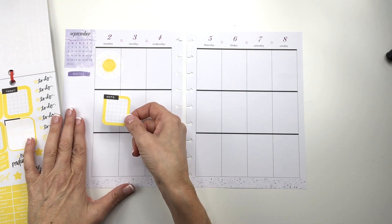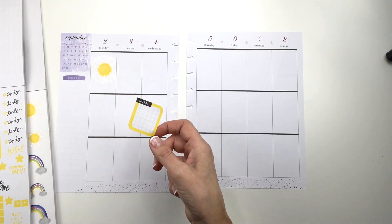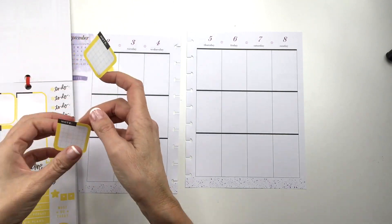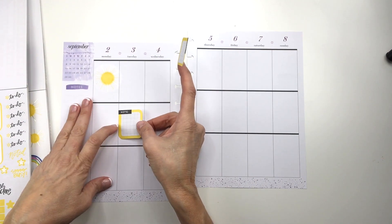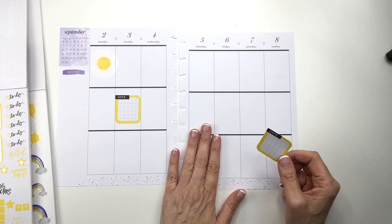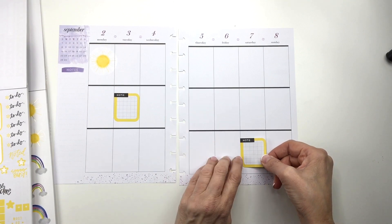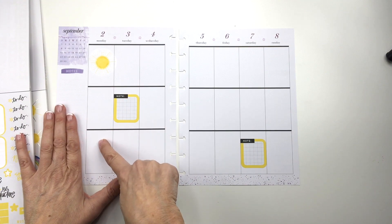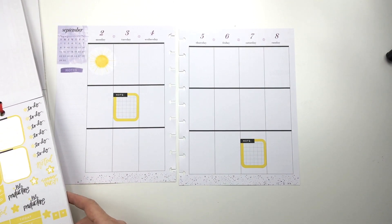I'm going to use two of these note stickers. Luckily I have two of the classic-sized rainbow books, so I'm going to use both of these note ones because this is going to be for my journaling. Since I have something there, I think I'm going to put this here and then maybe put this one down here. Each day is going to have a sticker and then a space for journaling and then a space for food — a sticker or more than one sticker.